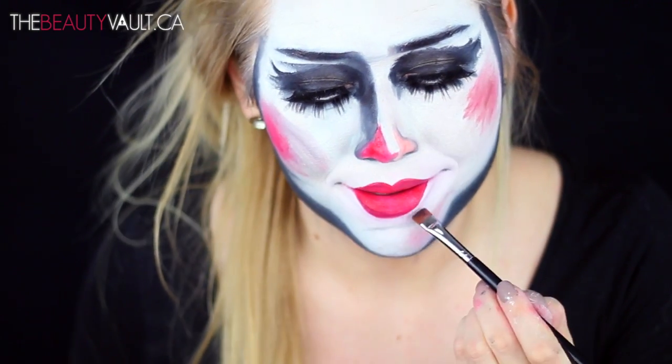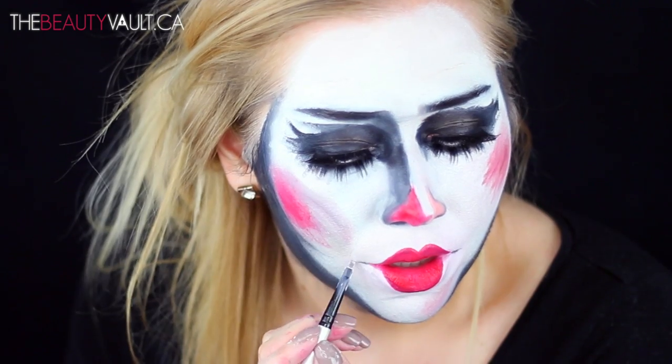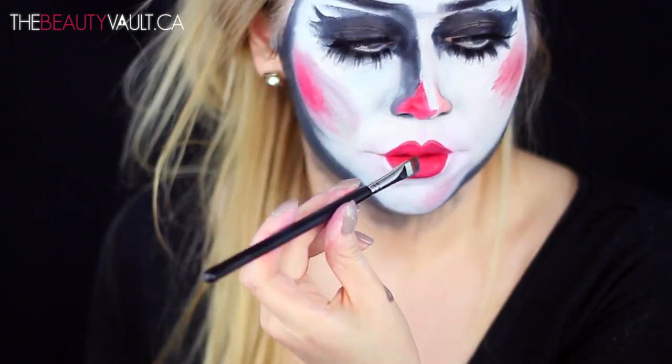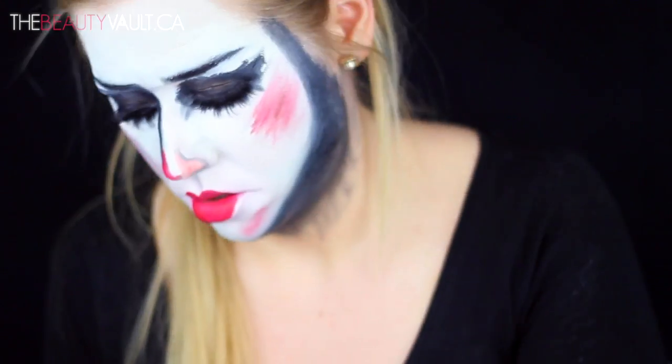I'm also adding a little bit of shadowing and shading around the lip area — around the chin and the cupid's bow — which is going to add a little bit more dimension. Now onto the DIY portion of this video — we're about to get real Martha Stewart up in here.